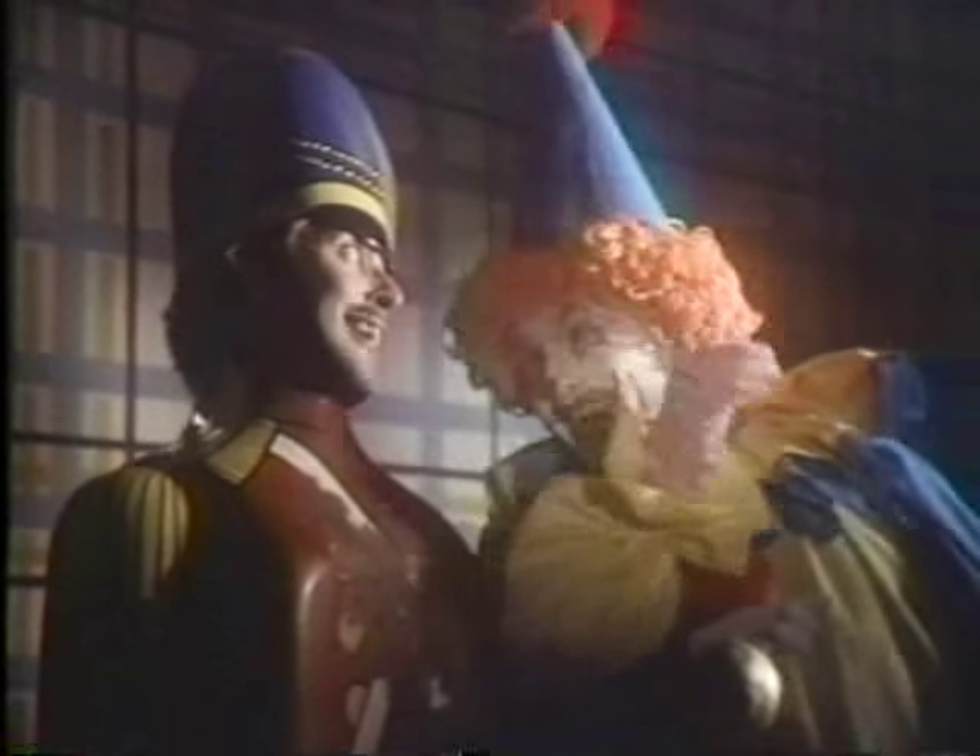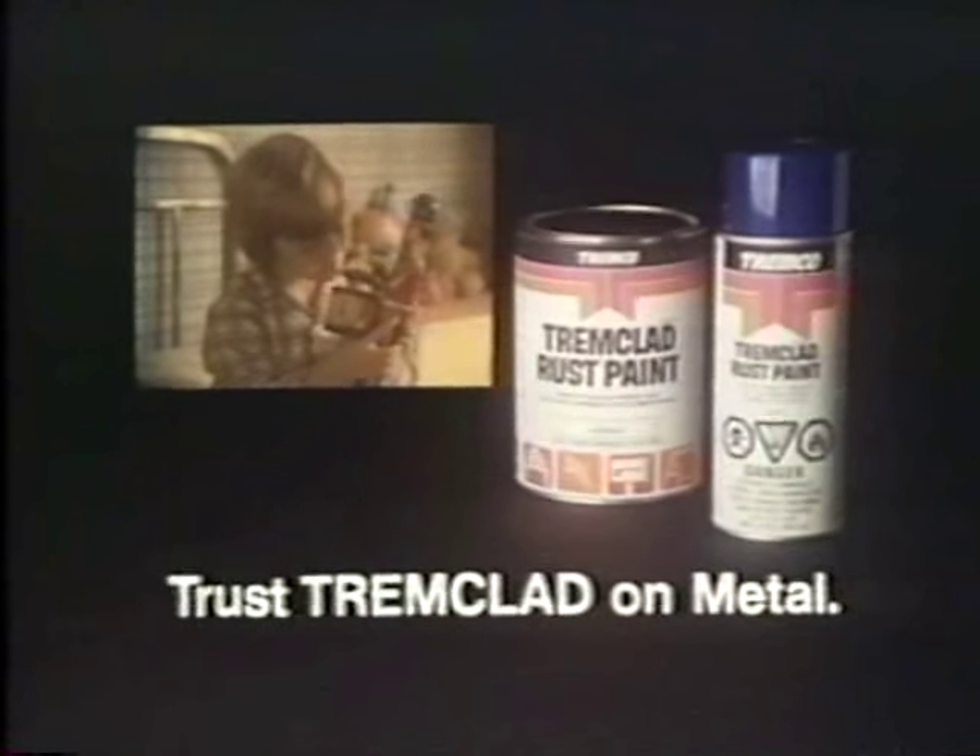An old soldier should never rust away — not when you've got Trim Clad rust paint to dress up metal that gets rusty and crusty. So in practically no time, he's bright and shining again. No wonder Trim Clad is Canada's number one selling rust paint.